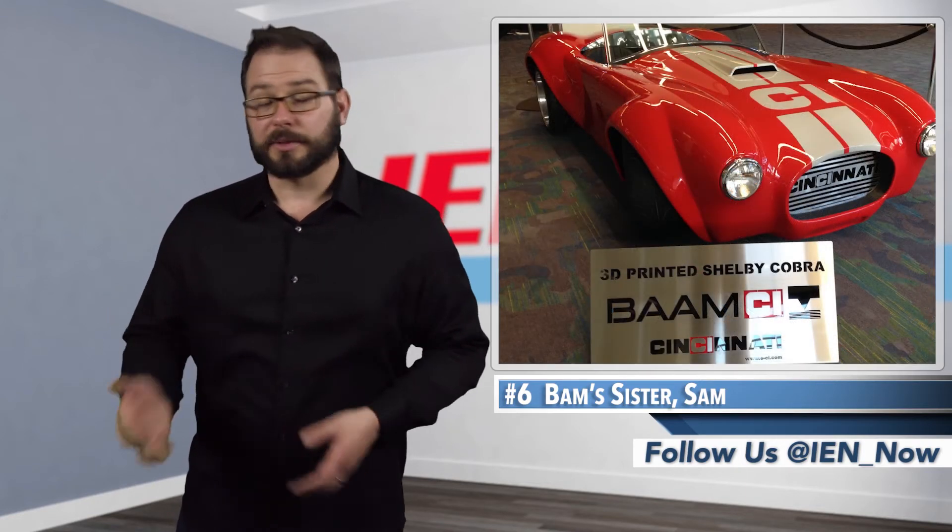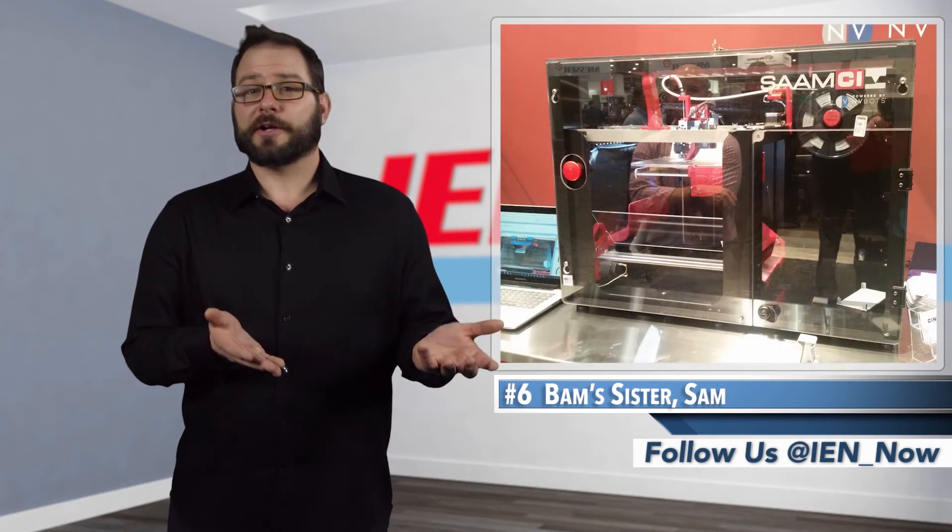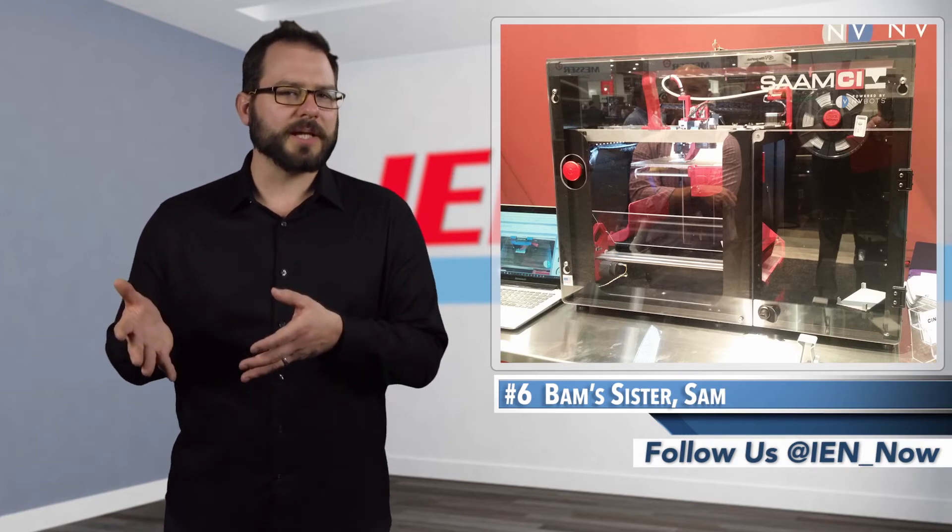Cincinnati Incorporated has been pushing boundaries since they worked with Oak Ridge National Lab to create BAM, the big area additive manufacturing system that printed a car a few years ago. Well now, the big BAM has a new little sister, SAM — a small area additive manufacturing system that is the product of a partnership with Boston-based EnvyBots.